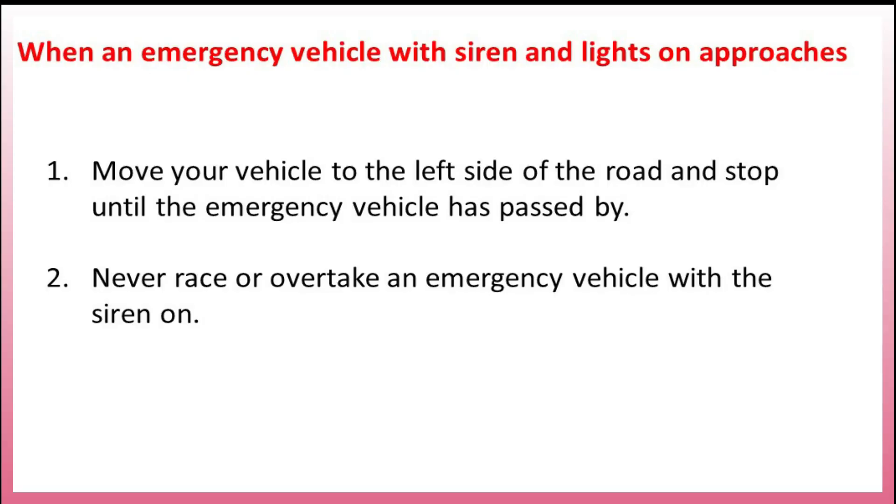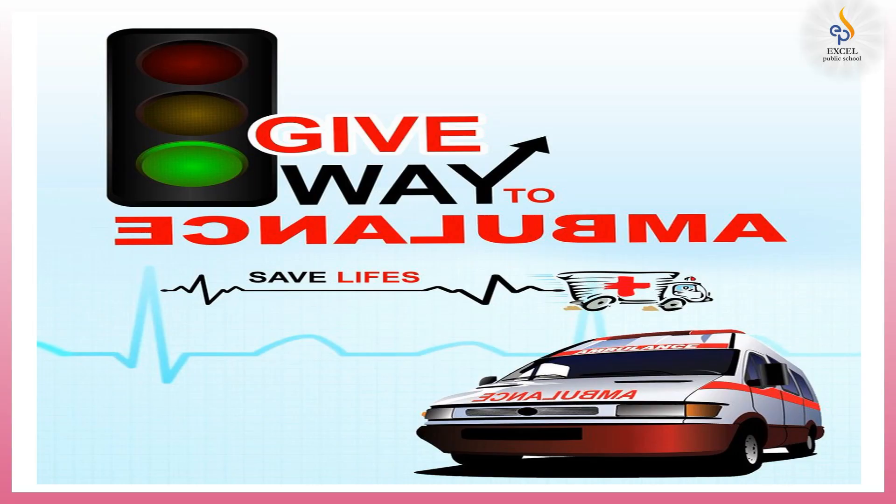When an emergency vehicle with siren and lights on approaches: 1. Move your vehicle to the left side of the road and stop until the emergency vehicle has passed by. 2. Never race or overtake an emergency vehicle with the siren on. By following a few simple rules, you can help emergency workers get to the scene faster and safer.